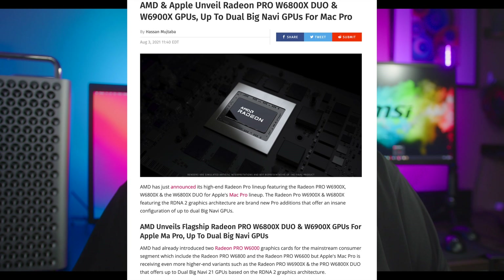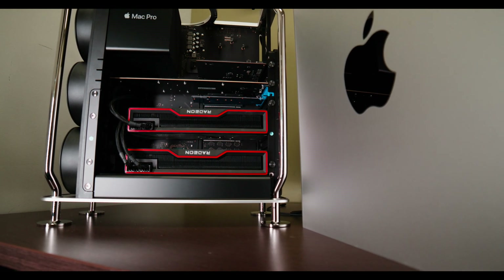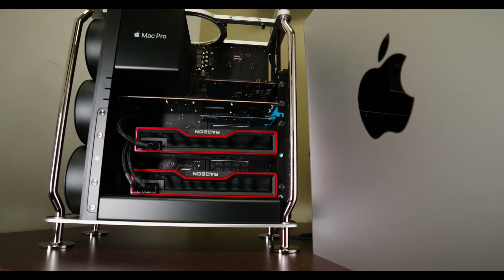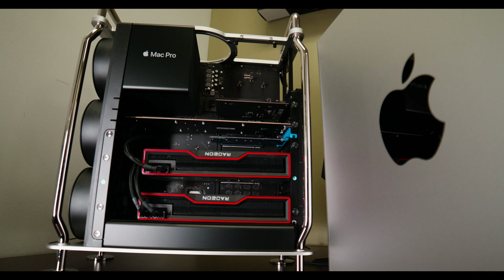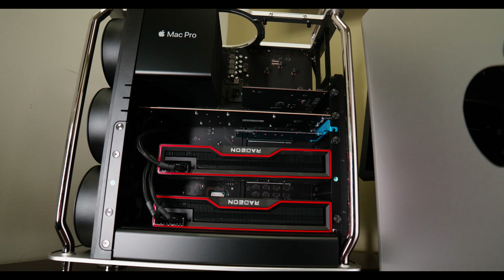The W6800X Duo at around $5,000 seems like a better deal than the single W6900X and provides the performance needed over a single W6800. Over the last several months I tested 6900 XT reference GPUs in the Mac Pro — since macOS Big Sur 11.4 they work without issues. They were very fast in DaVinci Resolve, Final Cut, and Octane — some of the fastest times I've ever seen. The W6800 will likely be slower than the 6900 XT unless you specifically need 32 gigabytes of VRAM or 64 gigabytes paired. Mostly you pay extra for the MPX module to get Thunderbolt ports, passive cooling, and the extra VRAM.